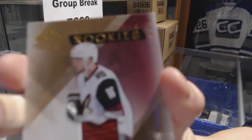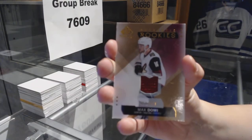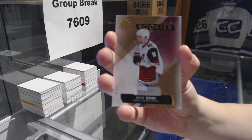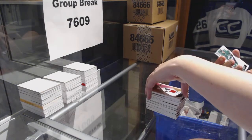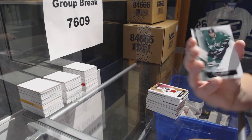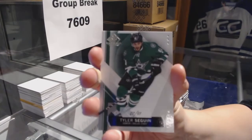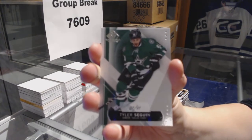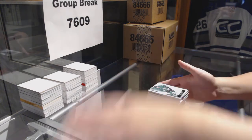Jersey numbered to 399 for the Arizona Coyotes, Max Domi. And we finish off with a base card numbered to 91 for the Dallas Stars, Tyler Seguin. There we go.